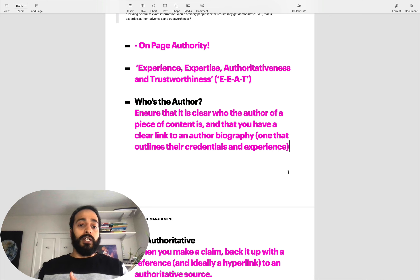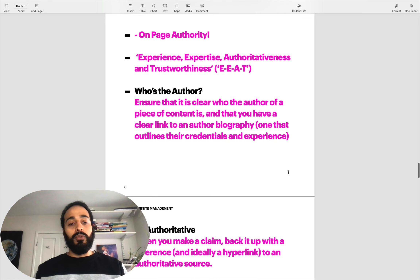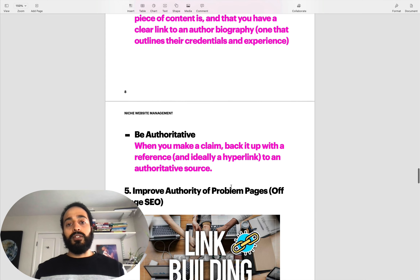For your problem pages, you want to ensure it is clear who the author of the piece of content is, with a clear link to an author biography that outlines their credentials and experience. If you don't have someone that's an expert in your niche, you'll probably have to hire someone to write for you or find someone in your niche that understands your website and is happy to be the face of the brand. Also make sure that any claims you make have authoritative sources hyperlinked correctly. You want to make sure it looks credible - that's what the problem page needs.